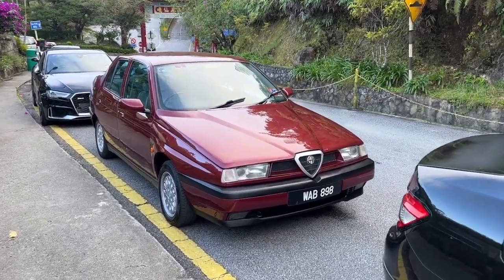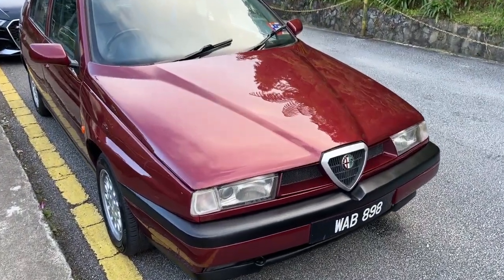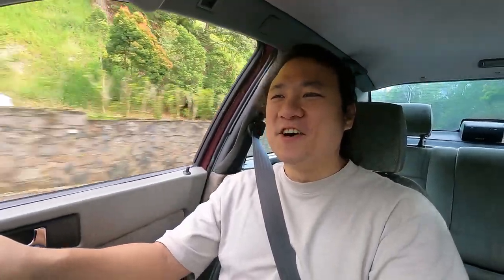Good morning everybody, we're at Chinsui Temple and yes, the 155 made it up to the top. I never thought I'd enjoy this car this much, but I actually am. I'm just pushing it through corners — nice.